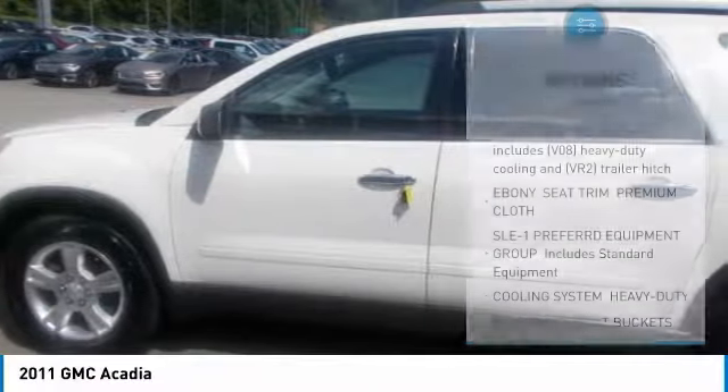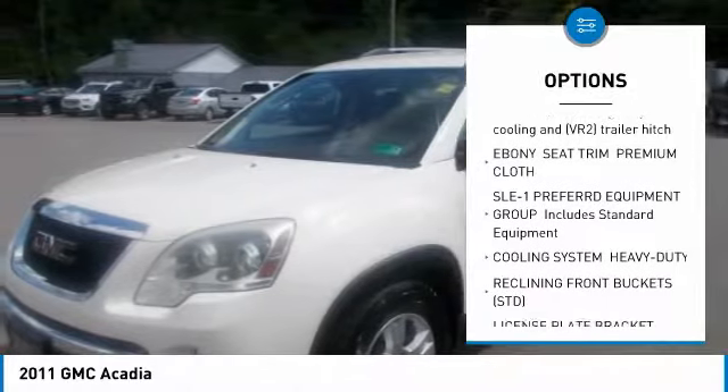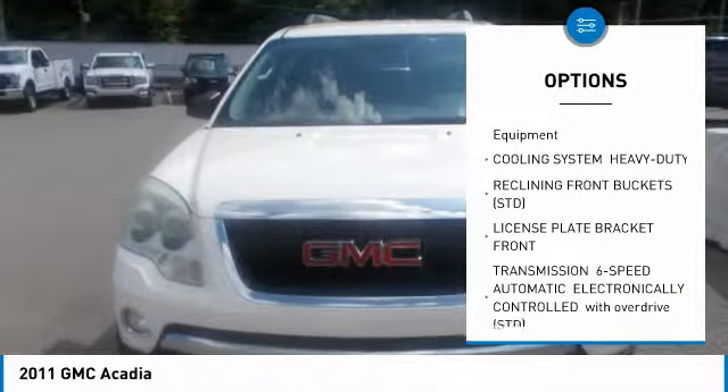Awards: 2011 Top Safety Pick. Prices exclude tax, title, license, and documentary fee.